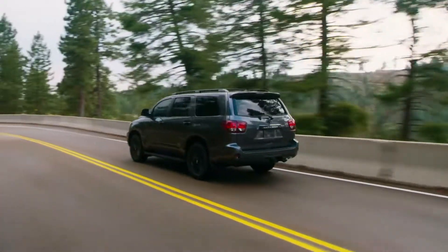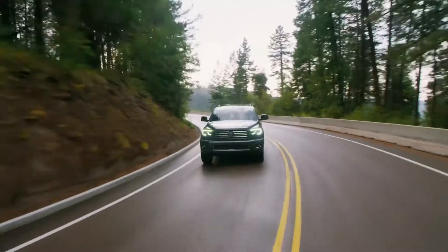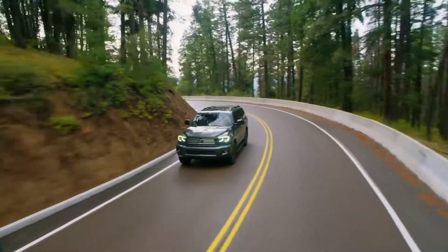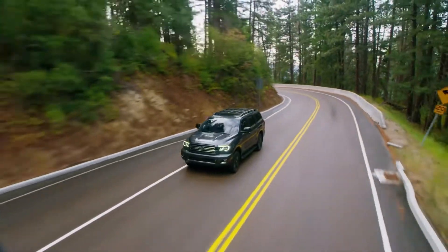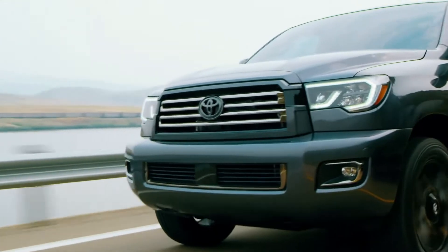Standard features include power-adjustable and heated exterior mirrors with puddle lamps, LED headlamps, color-keyed exterior fittings, a power moon roof, power backdoor, rear spoiler, and running boards.